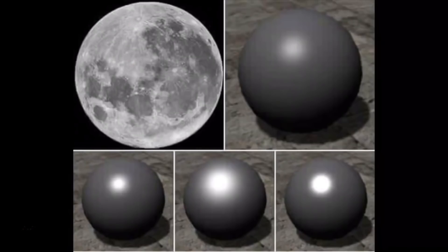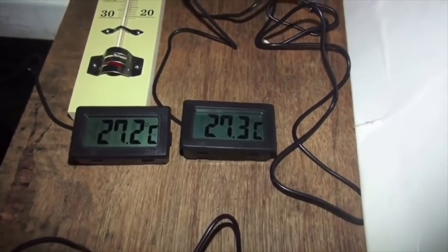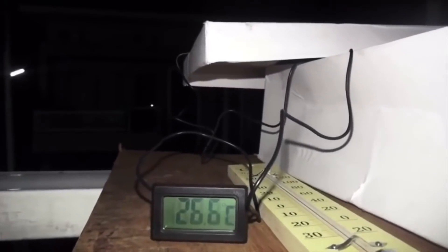Here's an experiment that anyone can perform at home, and many flat earthers around the world have done this. All you need to do is take two digital thermometers and get them to the exact same temperature. Then put one of them in the direct moonlight and put one of them under moon shade. The moon shade will be warmer than the direct moonlight — the exact opposite of the sun's light. When you're in direct moonlight, it's cooler than when you are in the moon shade. You can usually see a couple degrees difference between the moon shade and the moonlight.